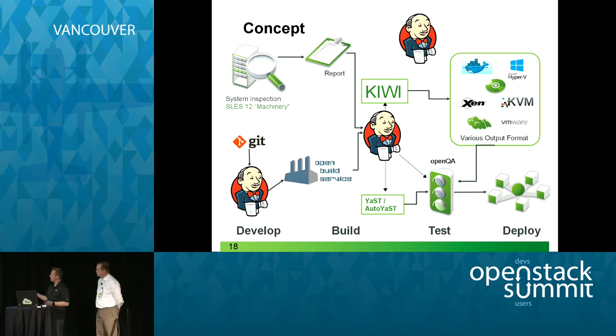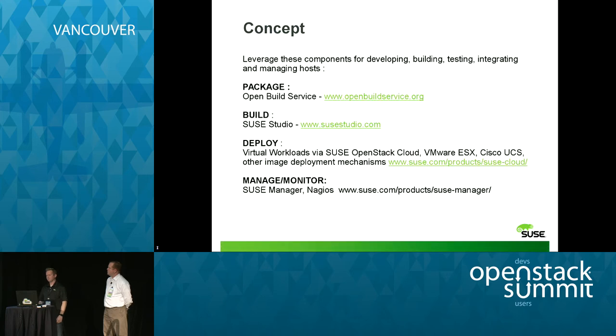At the very top we have SLES 12 Machinery — a new tool that actually comes with SLES 12 as part of your subscription. It comes with Kiwi and allows you to build things and inspect systems. You can find it at openbuildservice.org — they also have appliance versions so instead of installing RPMs you can grab the appliance and quickly deploy it.